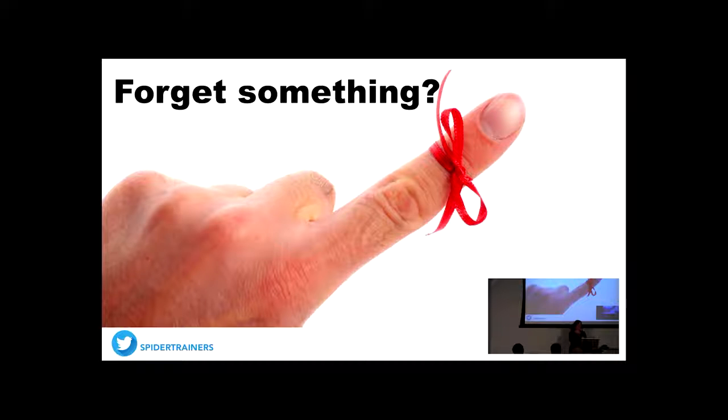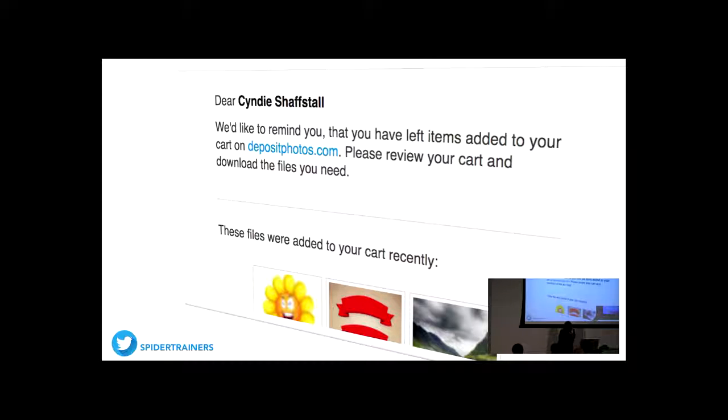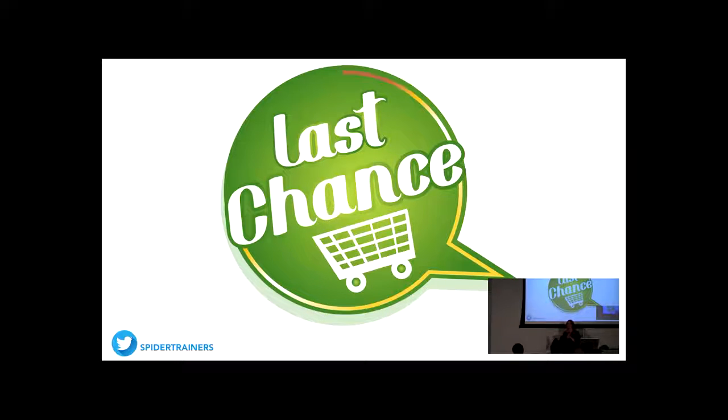Most importantly, of course, is the strong call to action. Last chance emails can bring an end to your nurture campaign. Here's an example: I went to your website, shopped around, put stuff in my cart and left. You fire off an email and say, 'Hey Cindy, we just saw that you left — you have some stuff in your cart, can you come back? We'll give you free shipping.' I wait a couple days, maybe click the link, even throw something else in my cart, but still don't check out. I'm still not a conversion.